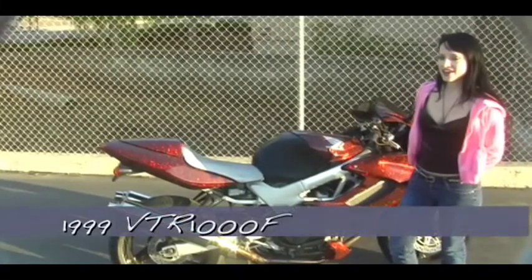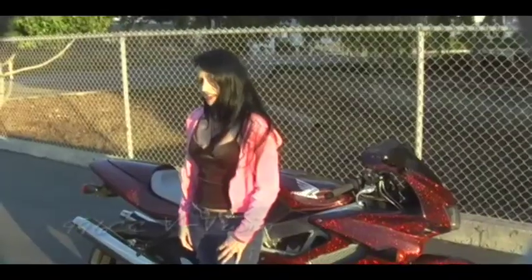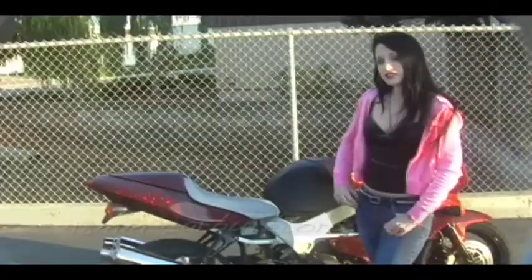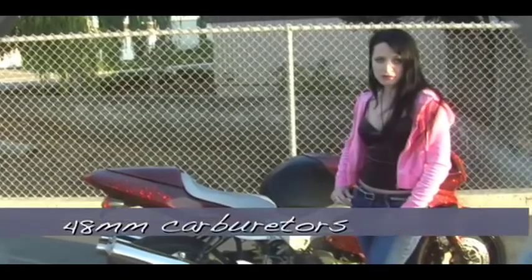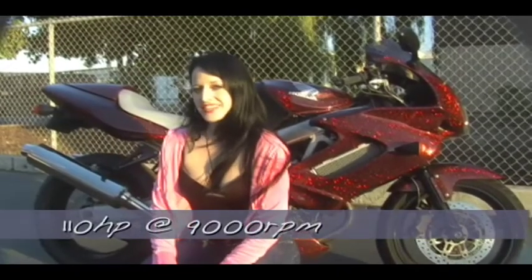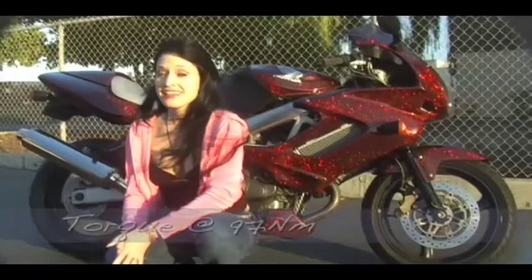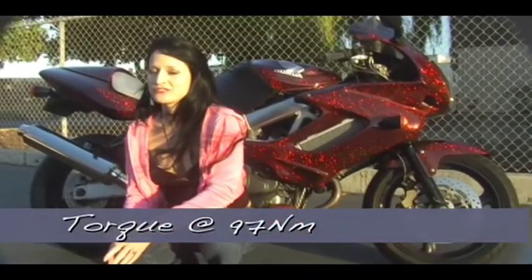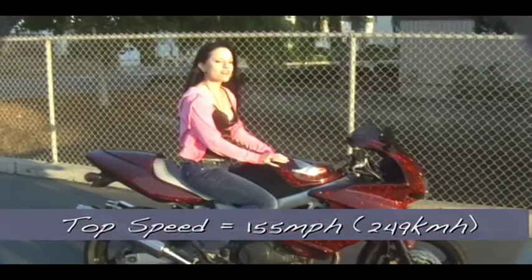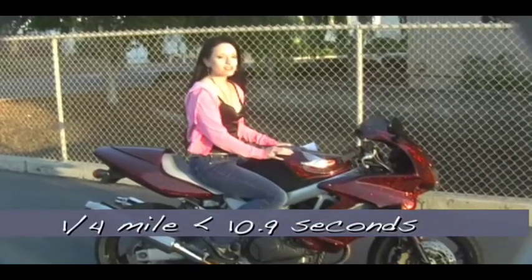This is a 1999 Honda VTR-1000F, also known as a Super Hawk. It features a liquid-cooled 996cc V-twin — the factory-standard 48mm carbs were the largest Honda ever put on any motorcycle. It features 110 horsepower at 9,000 RPM and an arm-stretching 97 Newton-meters of torque. It has a top speed of 155 and can run a quarter mile in under 11 seconds. It clocked the fastest 0–60 time of any motorcycle at the time of its release.